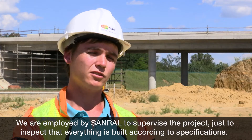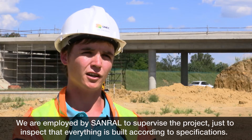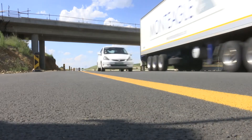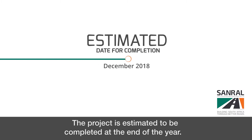We are employed by Sunral to do the supervision of the project and to check that everything is built according to our specification. The project is estimated to be completed at the end of the year.